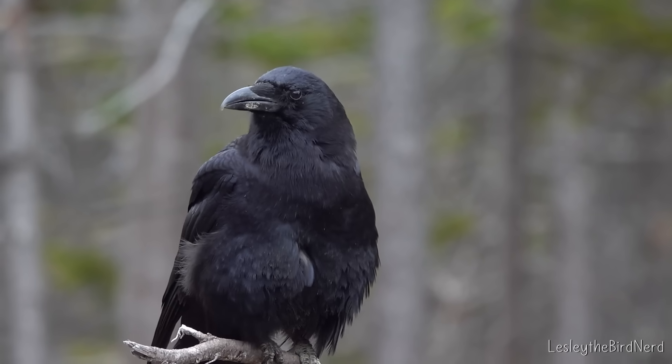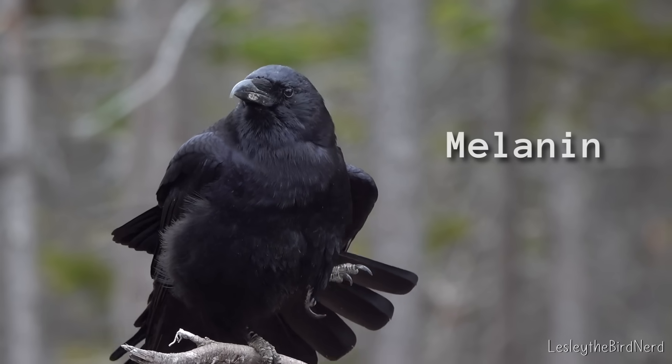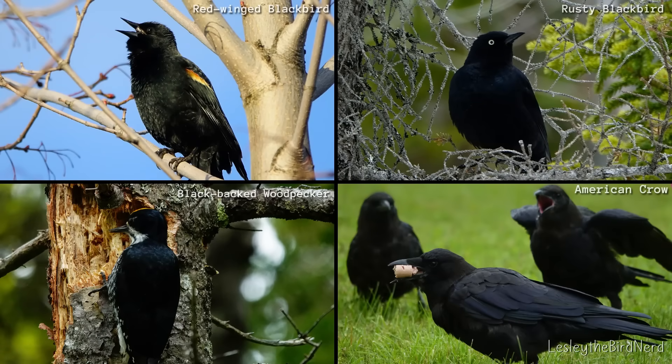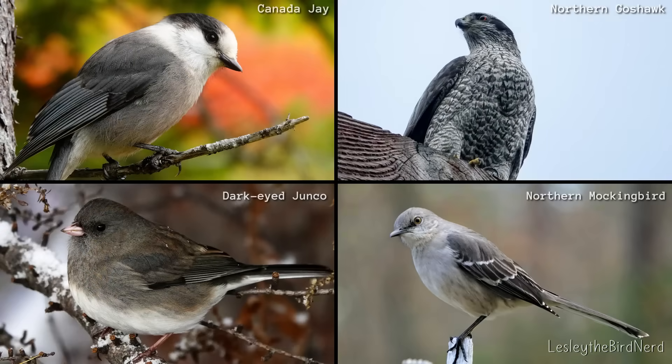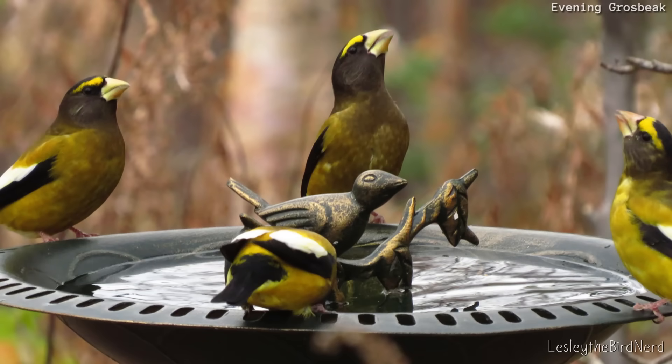Birds use two main kinds of pigments. The first is melanin, which creates the earthy tones you see in various species — colors that vary from the darkest blacks through subtle grays, and from muddy browns to red browns, yellow browns, and pale yellows.